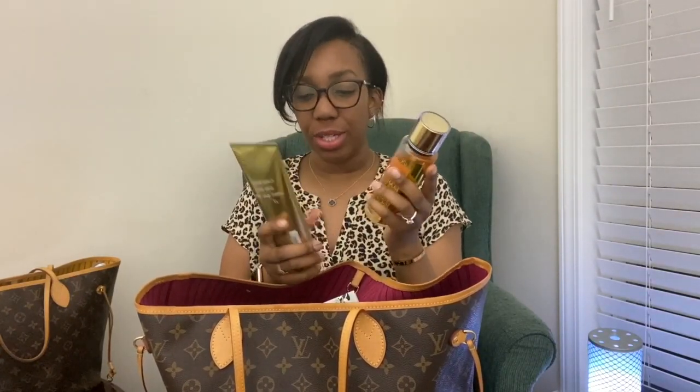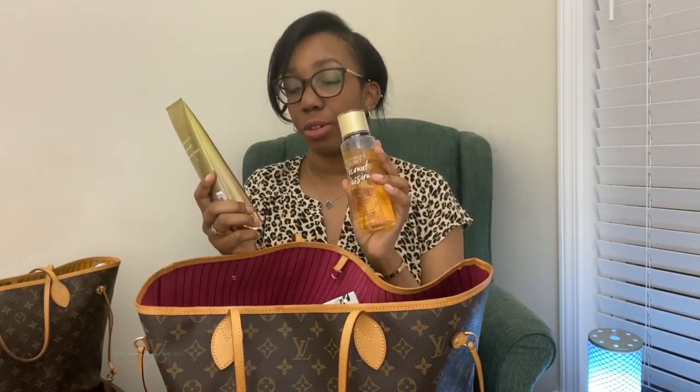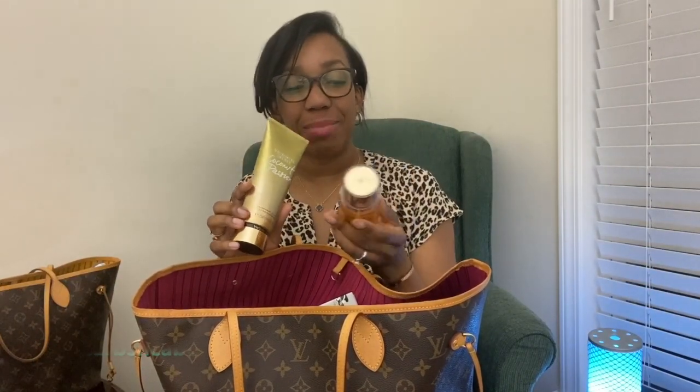I like these. This is Victoria's Secret Fragrance Mist and Fragrance Lotion in the scent Coconut Passion. My mother-in-law actually gave this to me, and I like it because it's not super coconutty like you would expect with most things. It is soft, lasts pretty good, and it's not too strong — not too strong with the babies either.